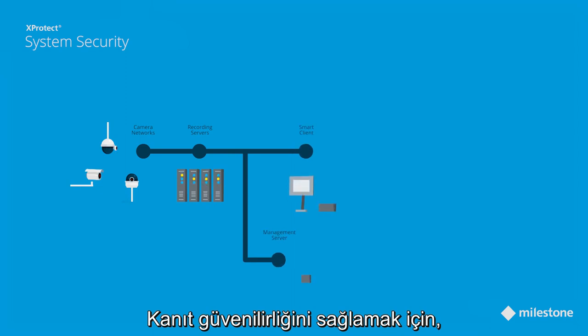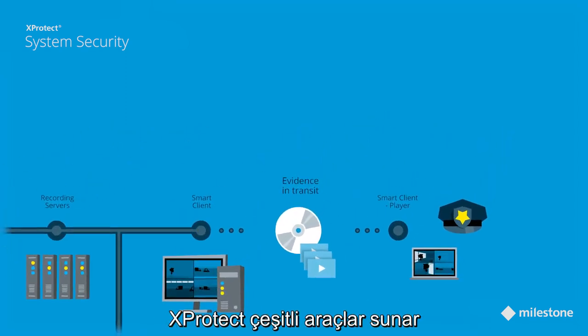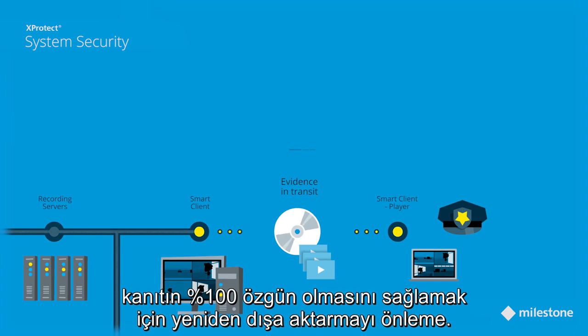To ensure the credibility of evidence and to make sure exported material has not been tampered with, X-Protect offers a variety of tools such as encryption, additional digital signing, and re-export prevention, to ensure that evidence is 100% authentic.